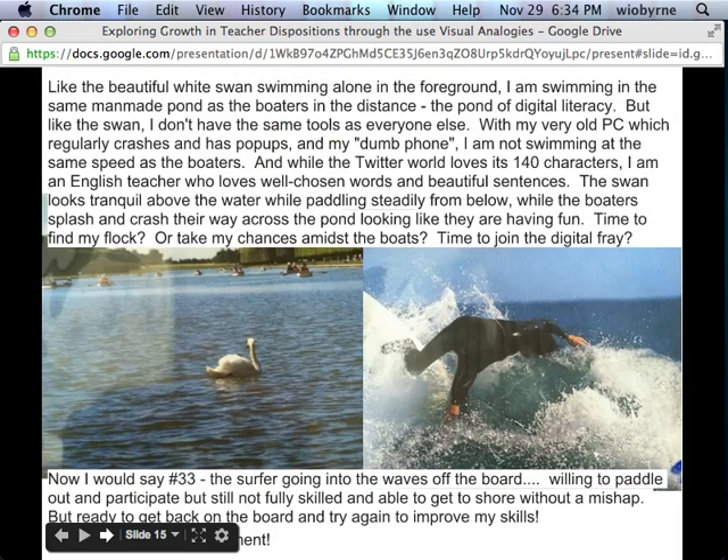Another teacher started with the swan and moved to the surfer crashing. In their pre passage, they described swimming alone and looking around with a very old PC that's crashing and a dumb phone — not swimming at the same speed. The swan looks tranquil while the boaters crash and splash; it's very introspective. The teacher is asking: should I get involved in this? By post, they moved to the surfer crashing off the waves — they want to get on, don't mind if they fall off and crash, and they're just going to get up and try again.